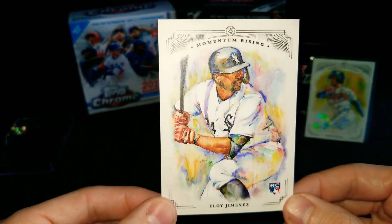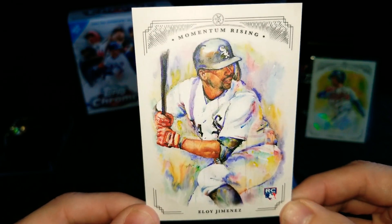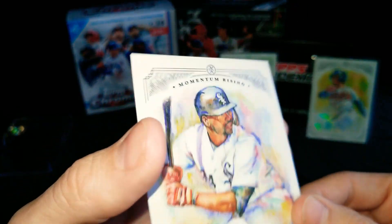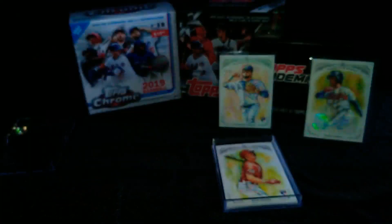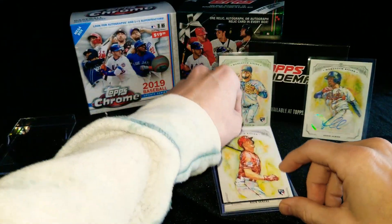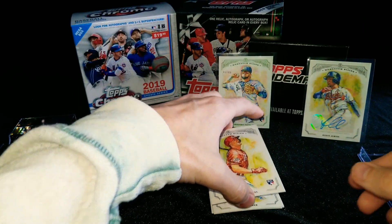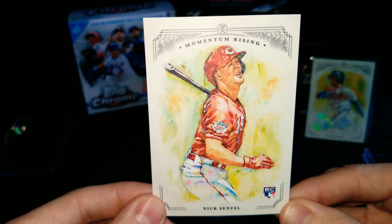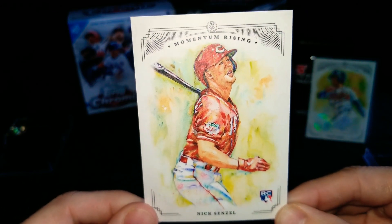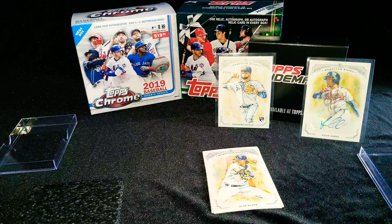Another rookie coming up — Eloy Jimenez. Very, very nice. Good set of rookies this year. I'm sure by next year a lot of the 2019 cards will be worth a lot more, especially if players like Eloy Jimenez continue to hit home runs and play well. Looks like we've got another rookie right behind it — Nick Senzel, rookie card. Very nice. The colors used in this Momentum Rising are beautiful, done really well. They really do look like paintings right on the card. Well done.